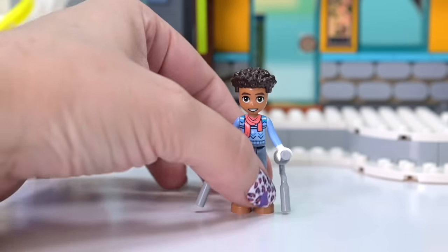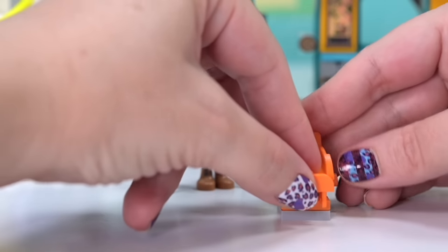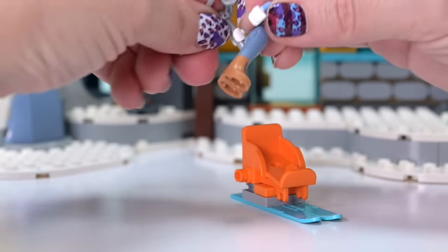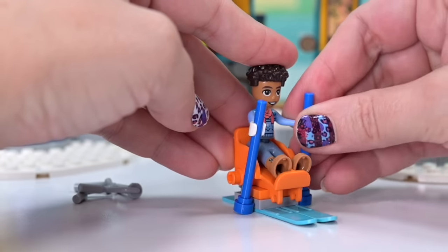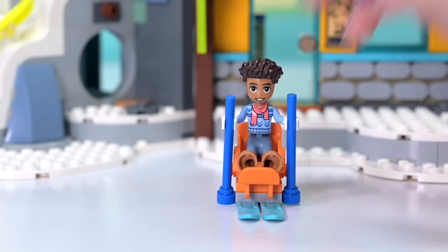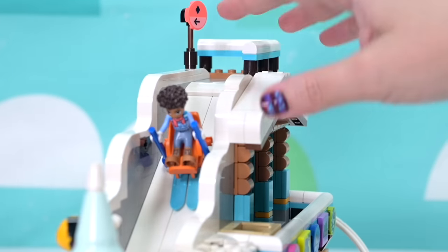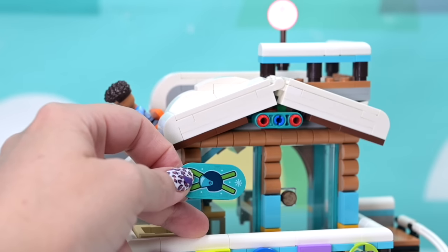Just because Aaron is differently abled doesn't mean he's excluded from the slopes — he can get that adrenaline rush because he's got a modified chair to go on the skis. He also gets some nice big bright substantial poles to keep him mobile and safe on the ice. That looks so cool! There's also a little contraption to hold a sign up underneath those cool snowy eaves, and you can actually attach him onto the slopes.